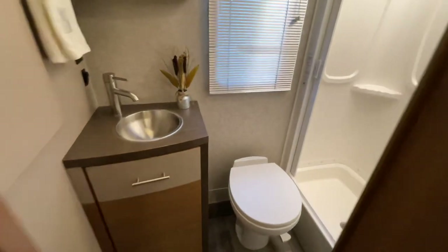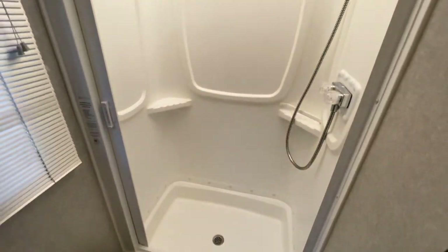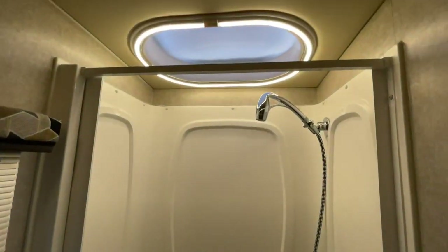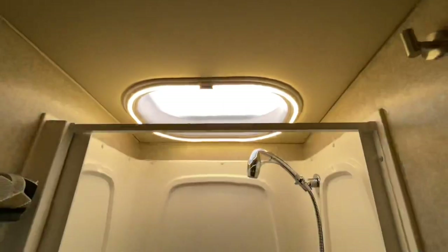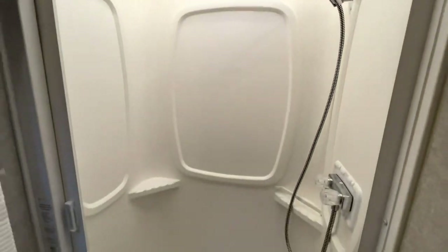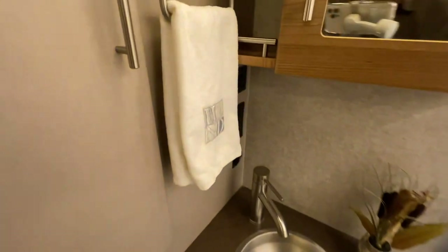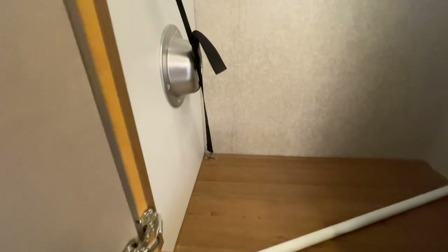The bathroom is real nice too. For a small motorhome, the shower is a pretty good size. I like these lights — low and high, very nice. You've also got a closet in the bathroom. And that's where you store your table — it's got a light, and that's the table. Pretty good-sized closet.